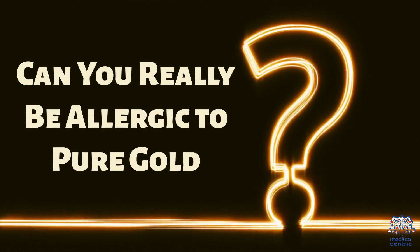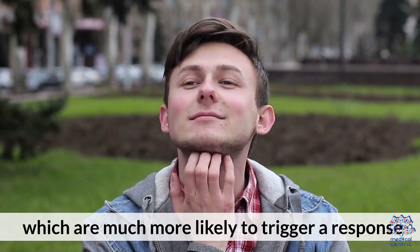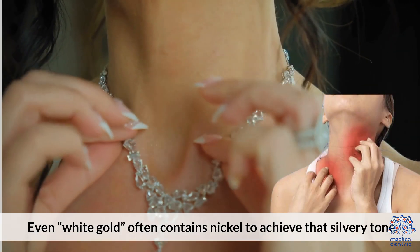Can you really be allergic to pure gold? True allergy to 24-karat pure gold is extremely rare. Most reactions come from gold alloys, like 14k or 18k gold, which are much more likely to trigger a response. Even white gold often contains nickel to achieve that silvery tone.